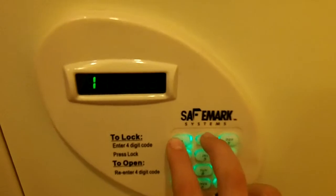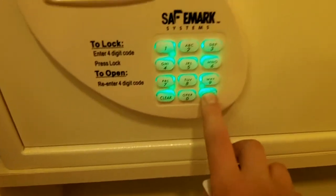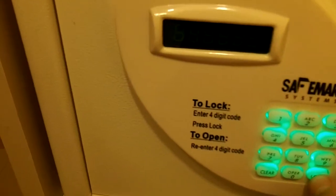Four-digit code to open and unlock the safe. Okay, now here's the shower with a nice shower head. And then they have a toilet with a standard flush.